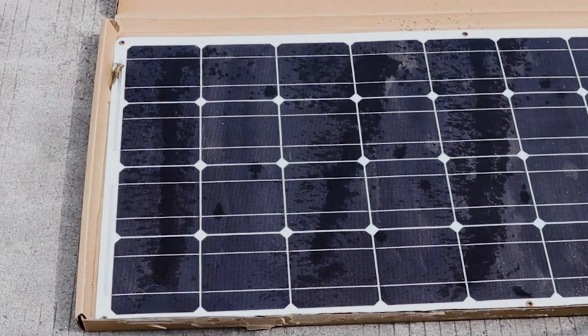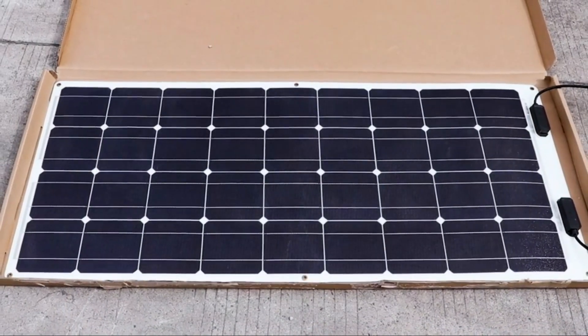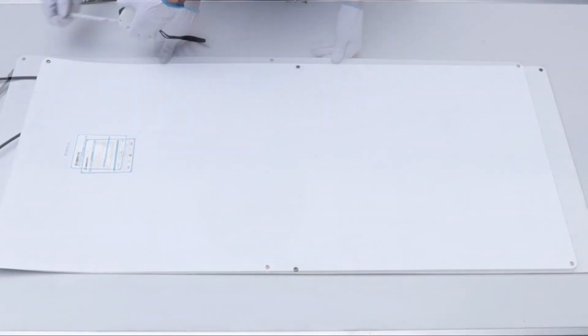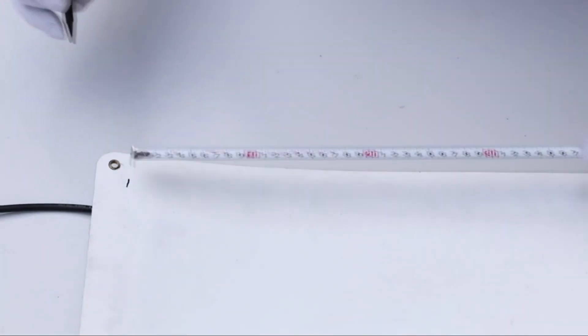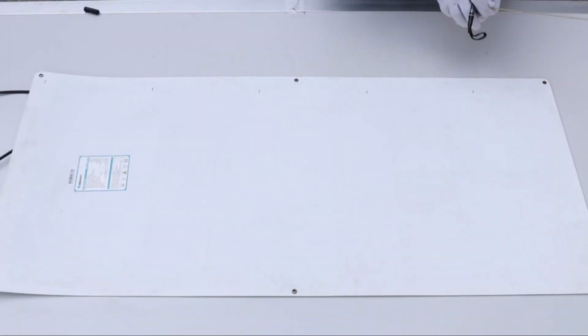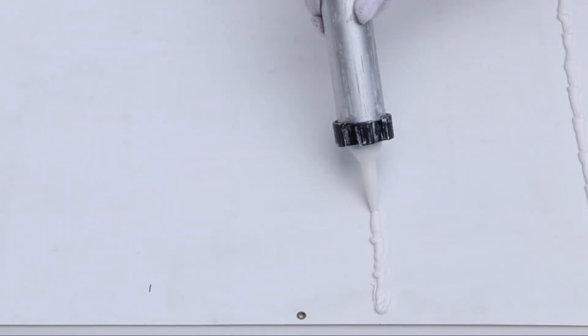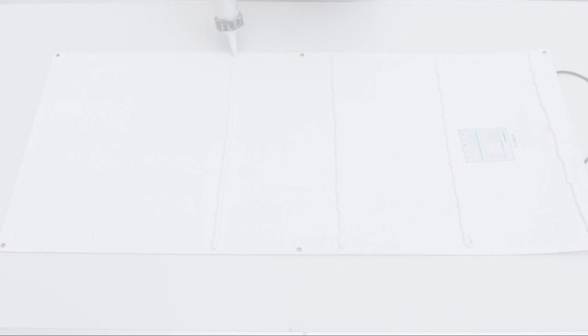The Renogy 100W lightweight panel when laid flat measures only 10mm tall — about 95% thinner than its rigid counterpart, making it a perfect discreet solar system. It has been rigorously tested to withstand winds upwards of 2400 pascals and snow loads up to 5400 pascals, and is suitable for off-grid use on rooftops, boats, RVs, and any other curved surface.